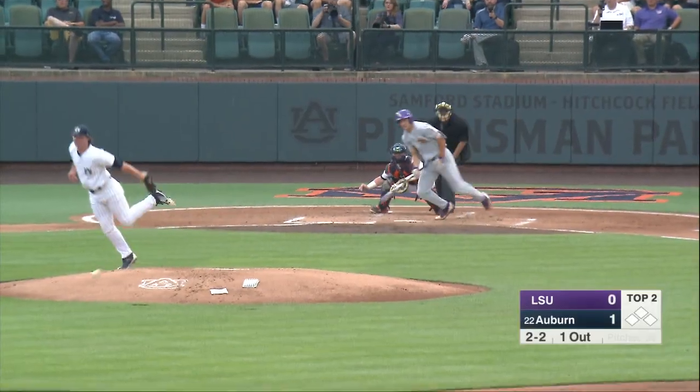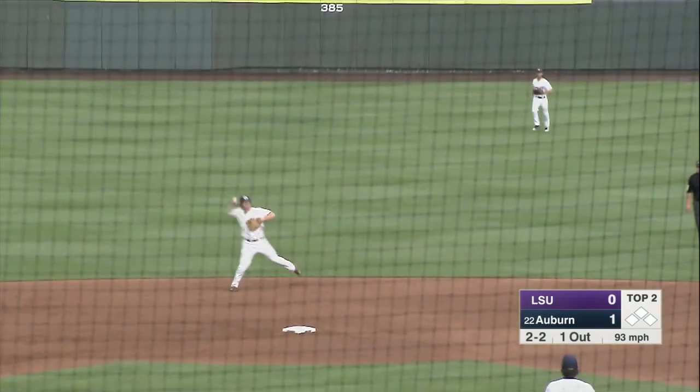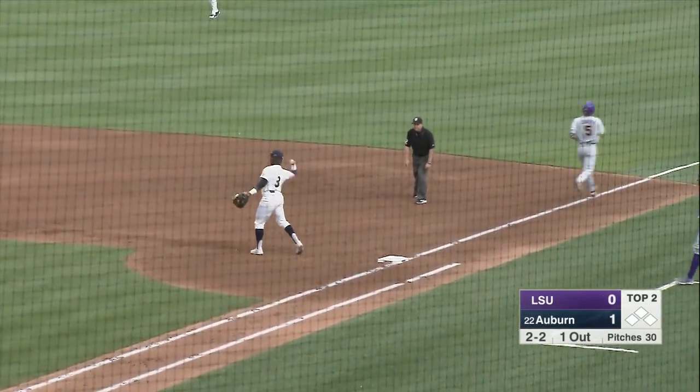Pitch from Burns, hit on the ground back up the middle, backhanded by Jarvis, throws to first and got him by three or four steps.